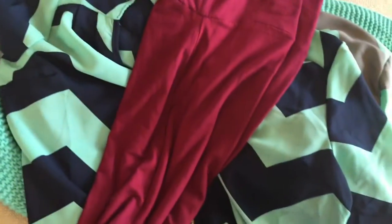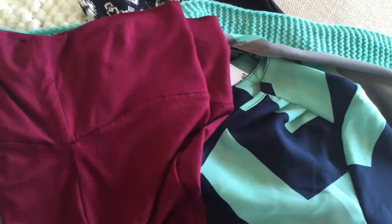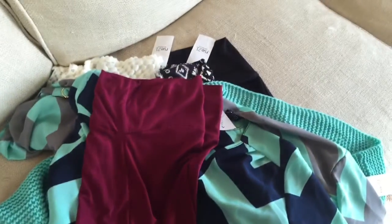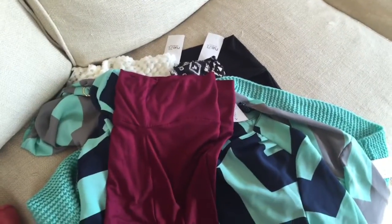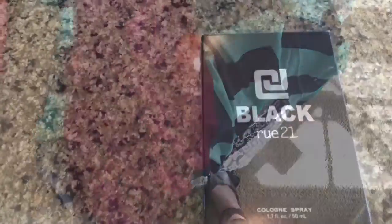That's what I got and I hope you enjoyed this haul. If you go to Rue 21, I don't think you'll be disappointed — I really like a lot of their things and they're washable, just throw them in the washing machine and dry them. Hope you have a great day! Don't forget to give a smile — if you do, you might get one back.